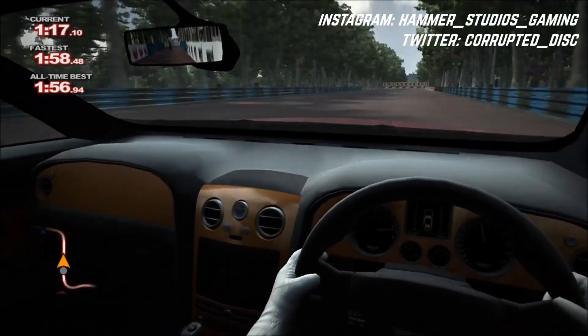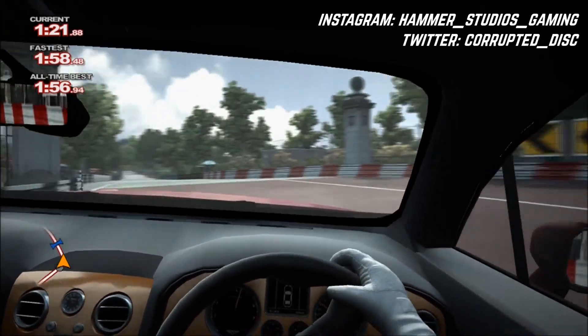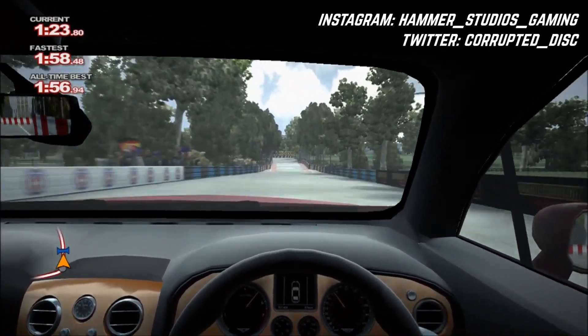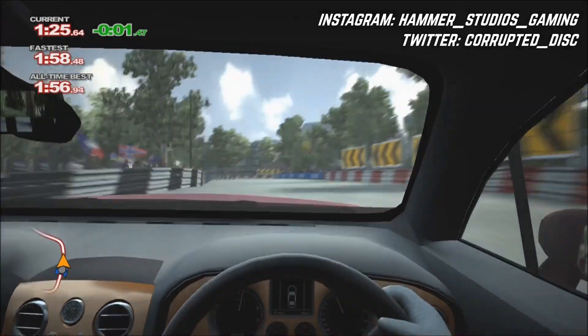But overall, that's it for my thoughts on the Bentley. Tell me down below — did you like this car? Did you use it a lot? Maybe you didn't use it much in Project Gotham. Either way, tell me down below and of course until next time I'll see you then. But for now, as always, thanks for watching.